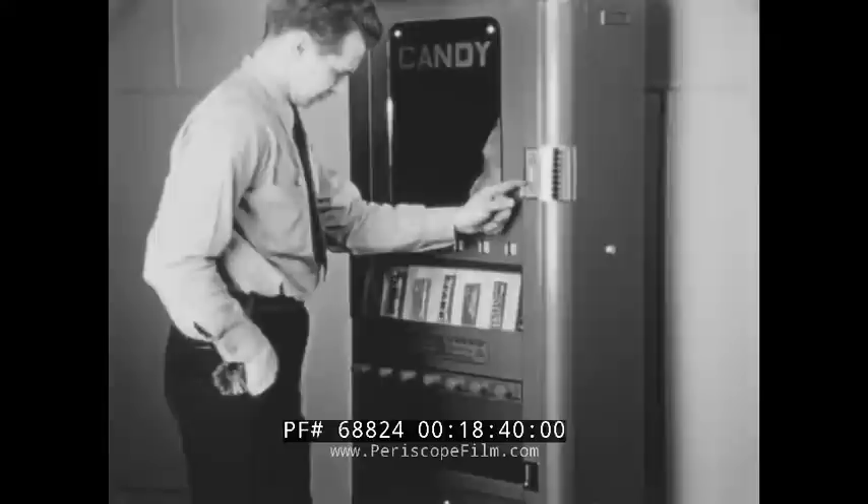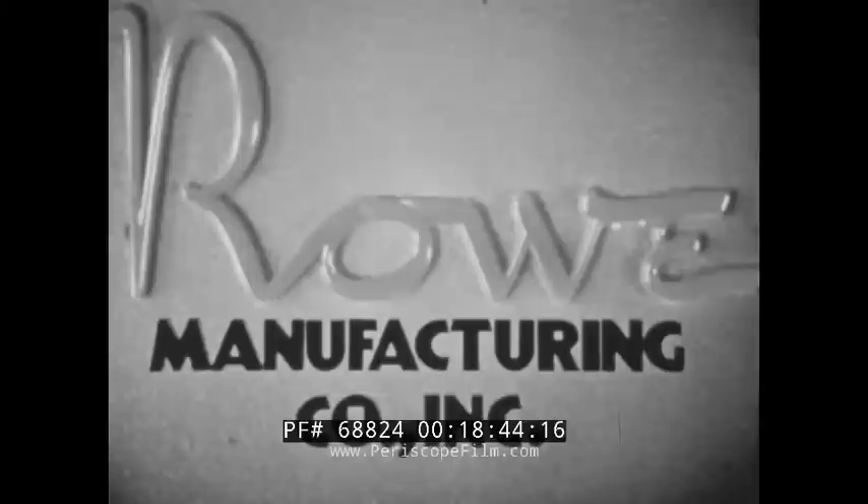Finally, Joe inserts his test coin and operates the coin return lever. With a gentle stroke, he returns the coin into that handy cup from which it can be removed with one fast motion without hunting or fussing.